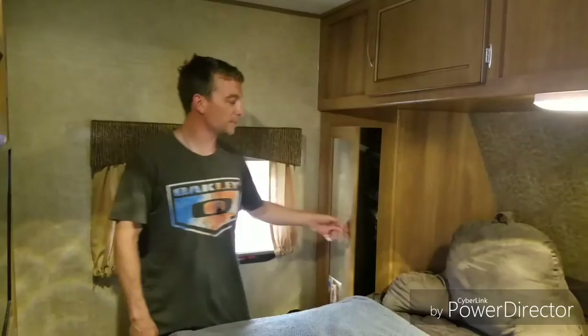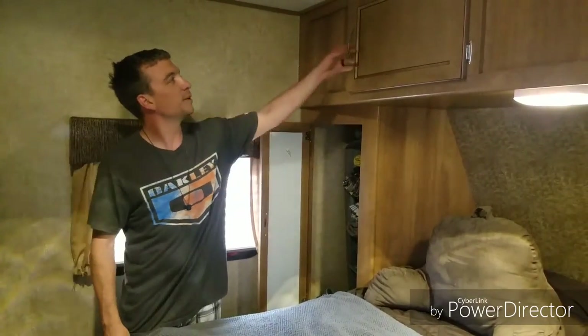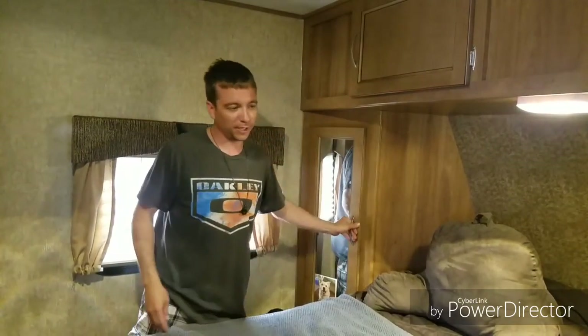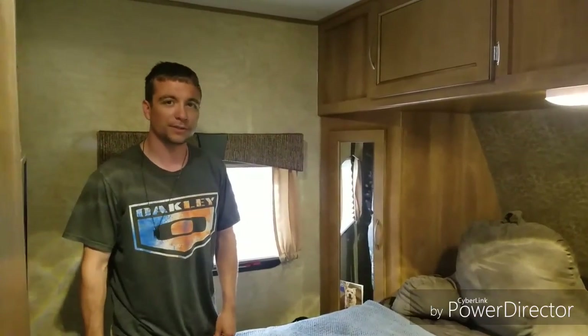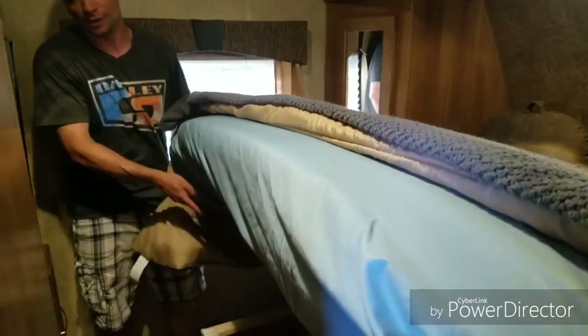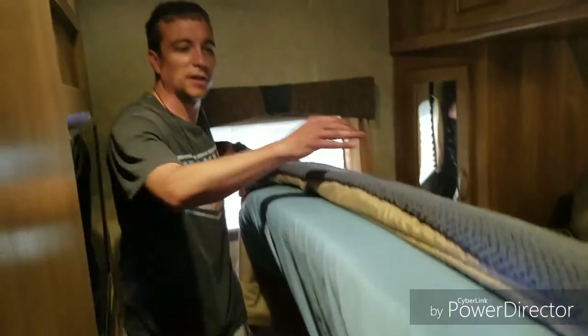This is our bedroom. This is my side. We've got closets on both sides with mirrors, and storage up here for other clothes. We also have a Tempur-Pedic mattress topper — memory foam — because RV mattresses are horrible. We also have storage underneath. This is where we keep stuff when we're going out: kites, camera equipment, tablets, stuff like that.